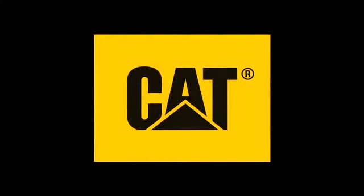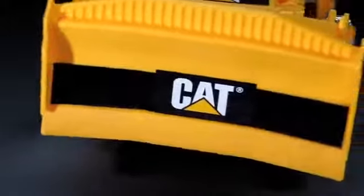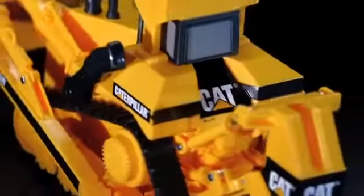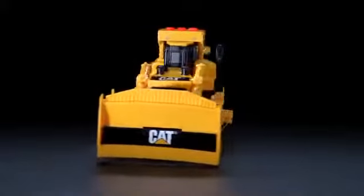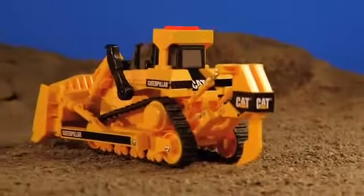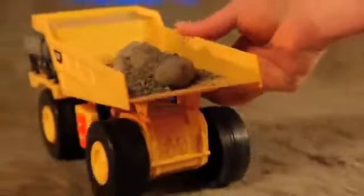Bring the job site to you with the lights and sound fun built into every CAT toy. Big Builder Machines bring CAT lights and sound fun with the push of a button. Trigger the rumbling ignition feature, then take these iconic freewheeling machines off to work.